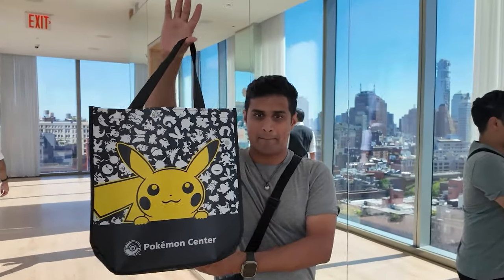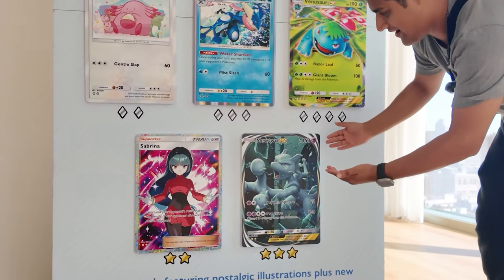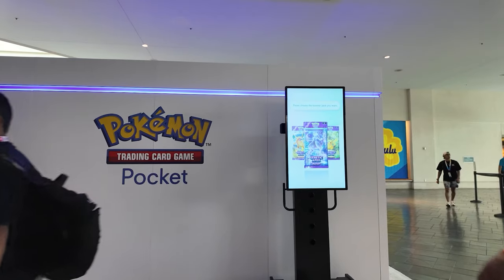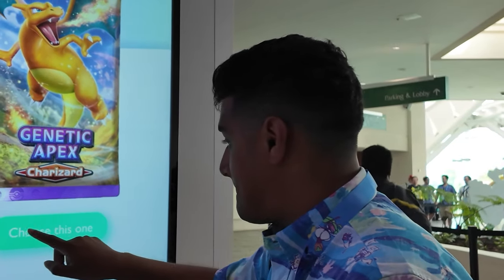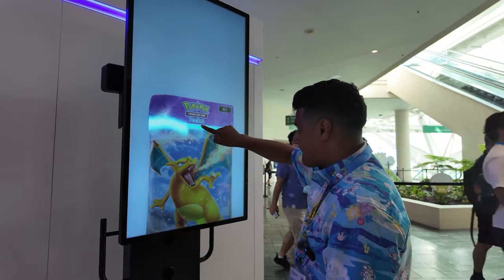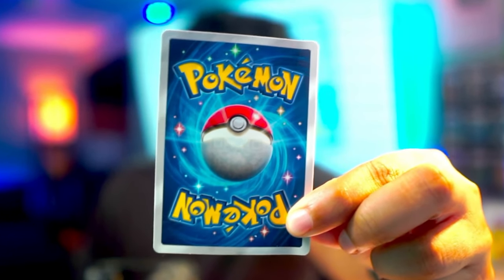After getting our goodie bags, we proceeded further into the event where there were a bunch of Pokemon TCG Pocket displays. I also want to mention that I got to test out TCG Pocket while I was in Honolulu, Hawaii for Pokemon Worlds 2024, but the only experience there was opening up a pack and getting an exclusive sticker for doing that.